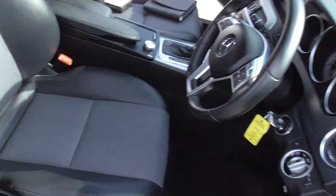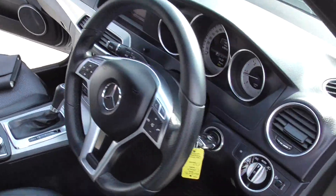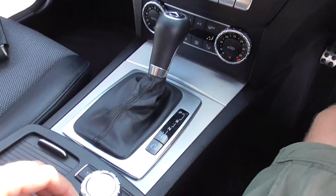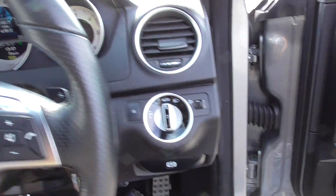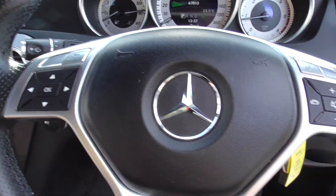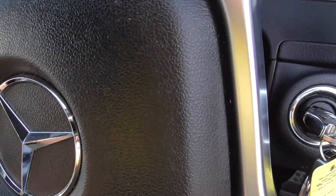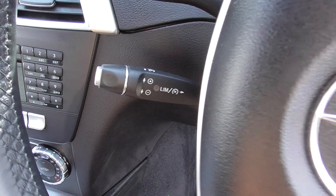Inside the car we've got half leather seats, sport seats, nice and fitted. Automatic gearbox. We've also got automatic lights, all your stereo controls on your steering wheel, Bluetooth controls, and paddle shift.